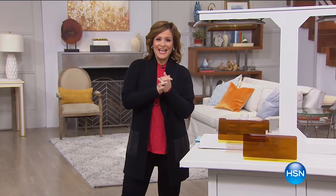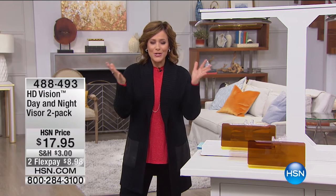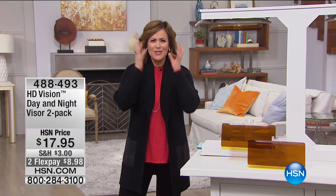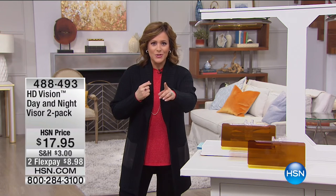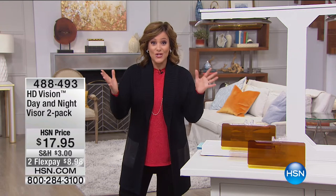Good morning and welcome to HSN. I'm your host Leslie. This is an As Seen on TV hour. Sometimes in the middle of the night or during the day when you're watching TV, you see these awesome clever products and you're like, I need to have that — it's such a great solution. HSN partners with those amazing companies and we bring you the best deals ever.